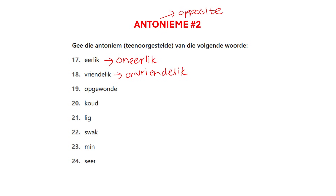'Opgewonde' is when you're excited. So when you're not excited, you are possibly anything else but happy. It could be 'hartseer' or you could say 'bedroefd'.